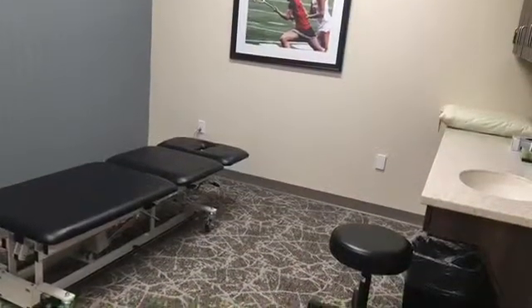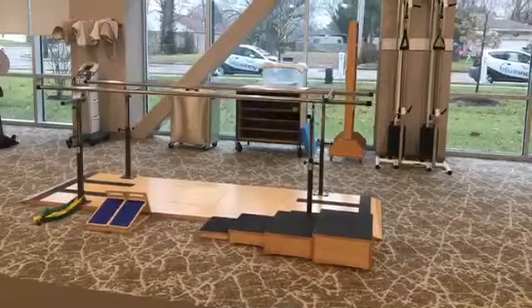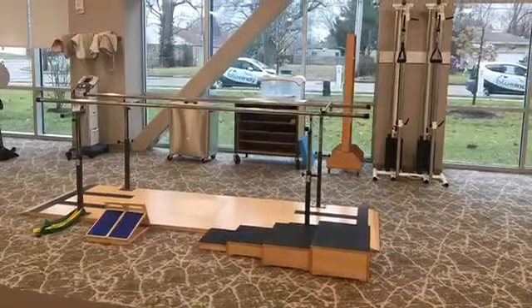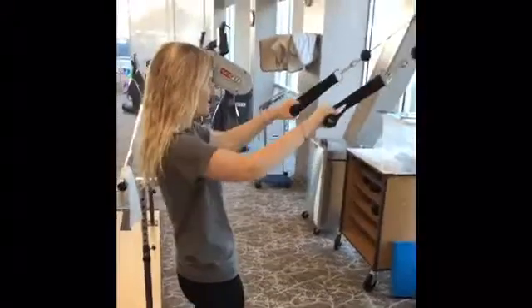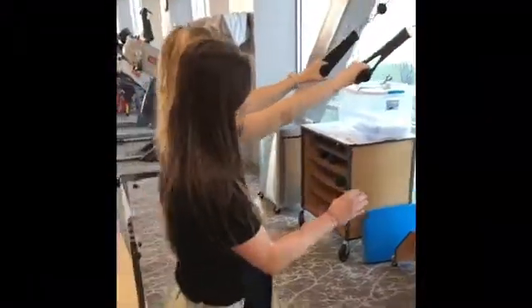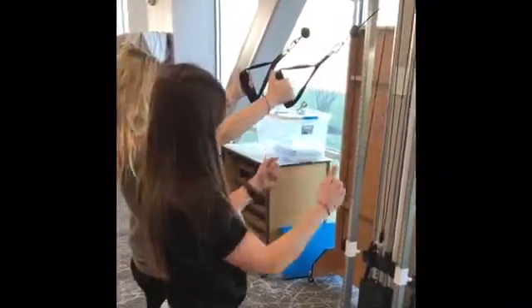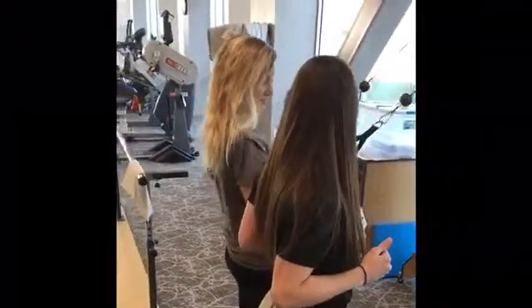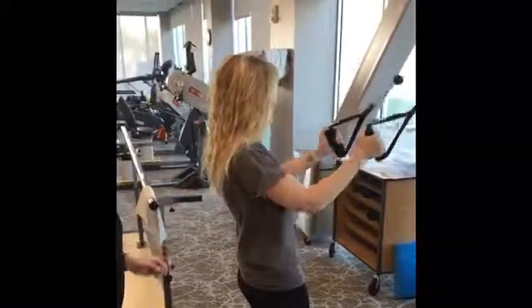My responsibilities include things that help the workflow of the clinic, such as stocking supplies and linens and cleaning treatment areas after sessions have completed. My most important responsibility is assisting the physical therapist during treatment sessions. During the sessions, I help to set up the equipment for various therapeutic exercises.